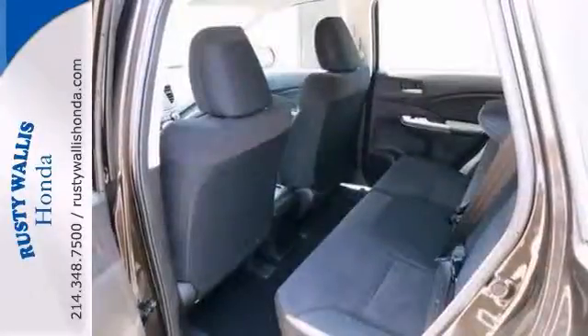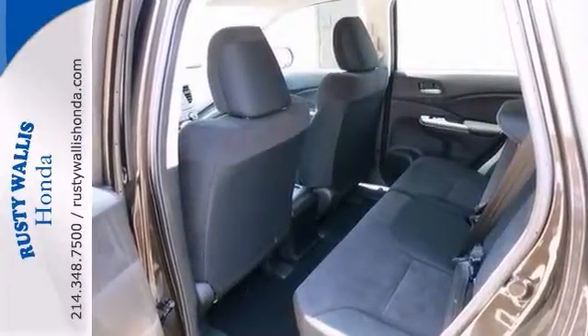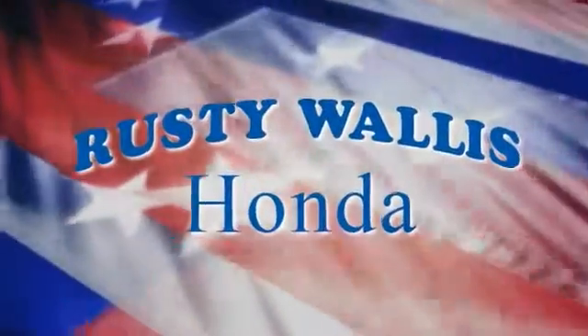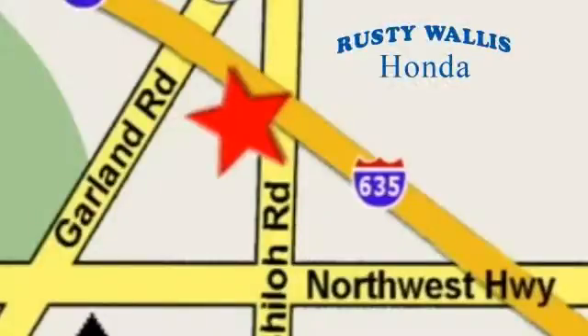Come on out and take it for a test drive today. You're so going to love this CR-V. At Rusty Wallace Honda, our primary goal is to satisfy our customers. Stop in today. We're easy to find, just off I-635 at Shiloh Road.